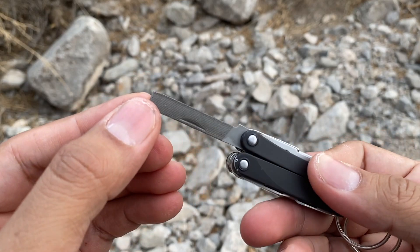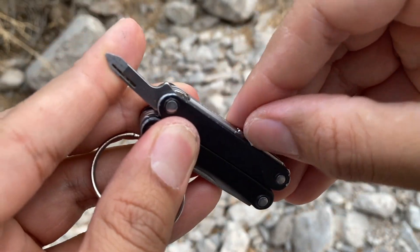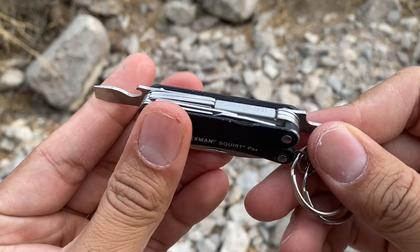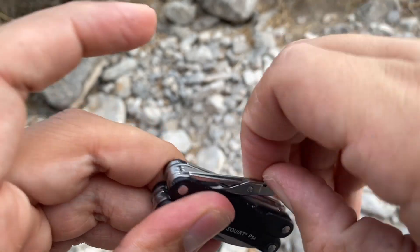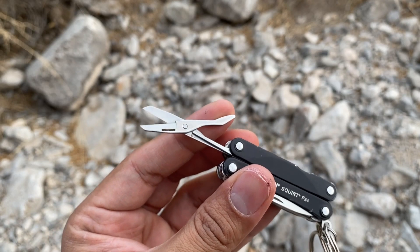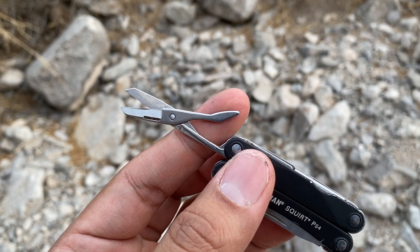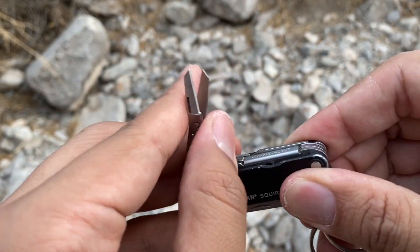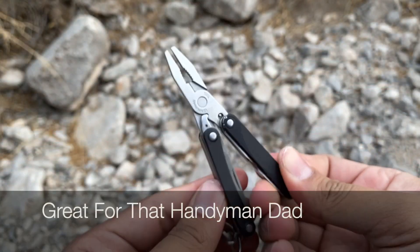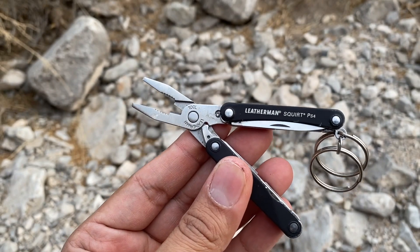It also has a file, a small screwdriver, a bottle opener with a larger flathead screwdriver, and a cool pair of scissors. It's a small multi-tool, so you give up some strength and robustness, but it'll do in a pinch - cut paper, bank line, fishing line, something like that. It sells for about 40 bucks - just a very small compact multi-tool with the basics. It can be really great for someone to carry on their keychain, haversack, or EDC pouch.